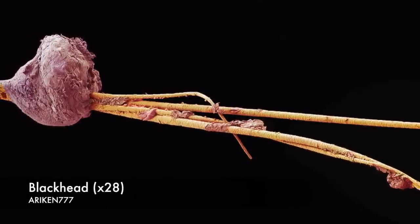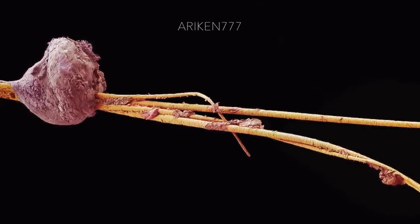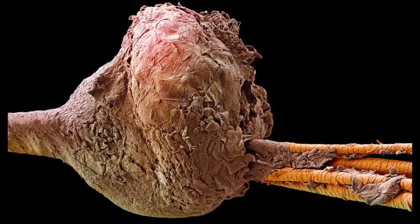A blackhead attached to hairs. Blackheads consist of dead cells and debris which can cause an obstruction in the hair follicle. Blackheads and pimples form when sebaceous oil builds up behind this blockage.